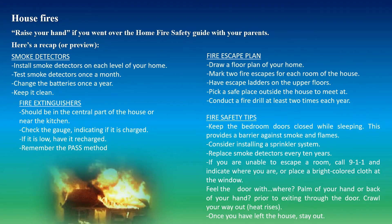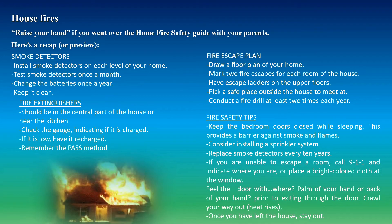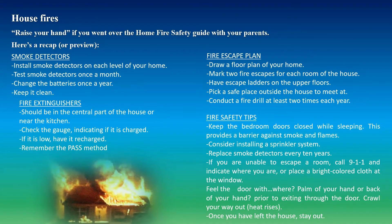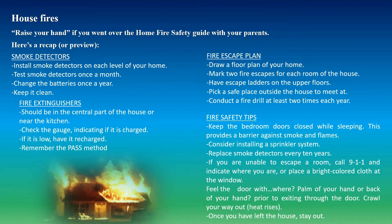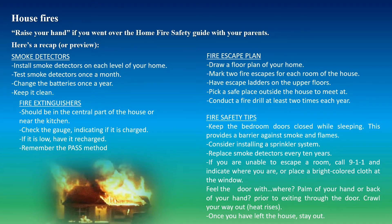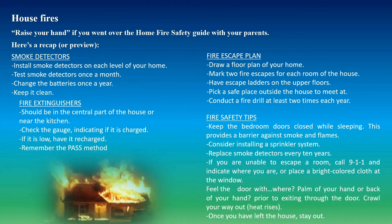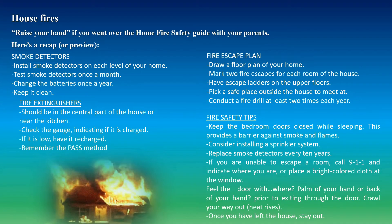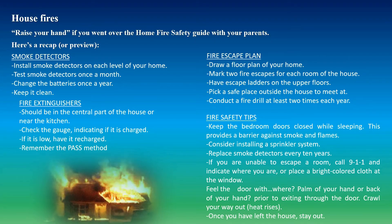Feel the door with the back of your hand — it's less sensitive than the palm. Always check the door before exiting. Feel toward the middle of the door and work your way down to make sure it's not too hot. Be careful with door knobs since they are metallic and better conductors of heat, so they can burn you. Crawl your way out because heat rises. Once you have left the house, stay out — don't run back for possessions. Your life is more important.